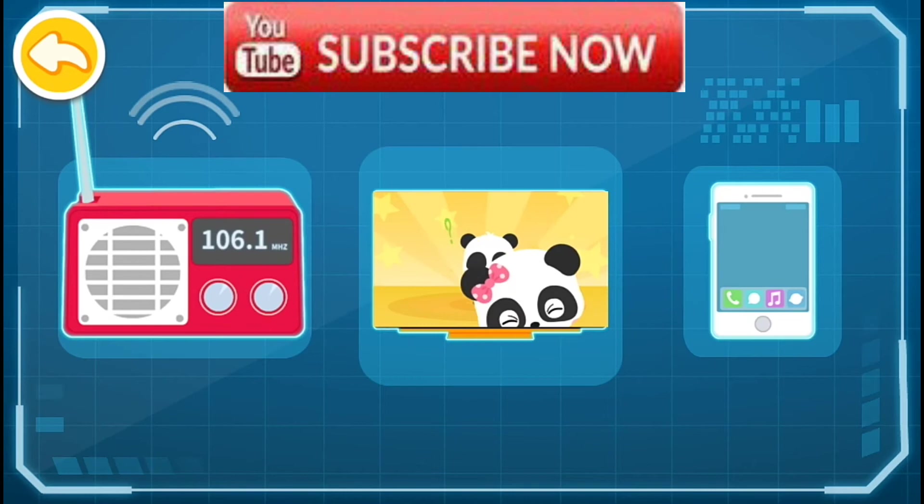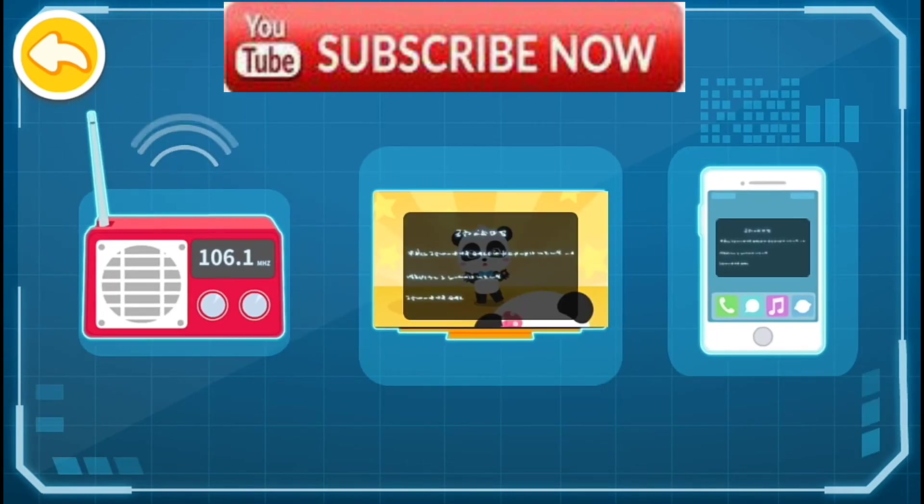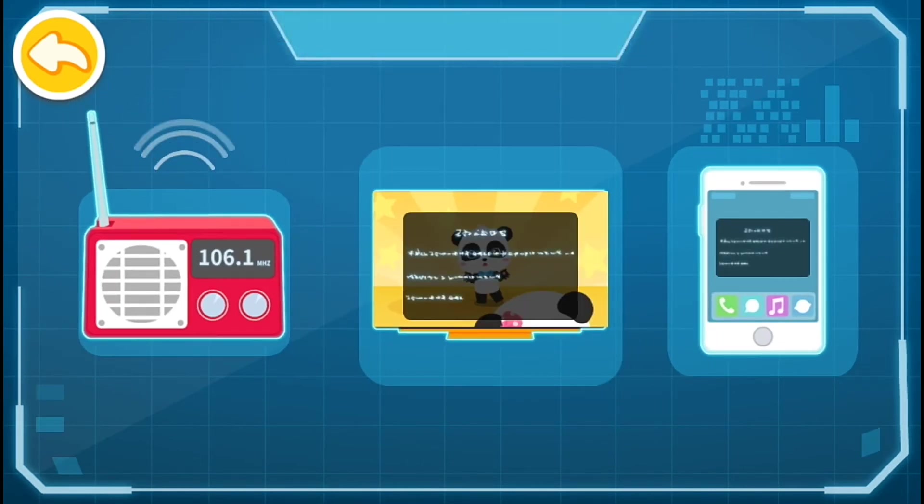Earthquake warning messages can be communicated through radio, television, mobile phones, and other media.